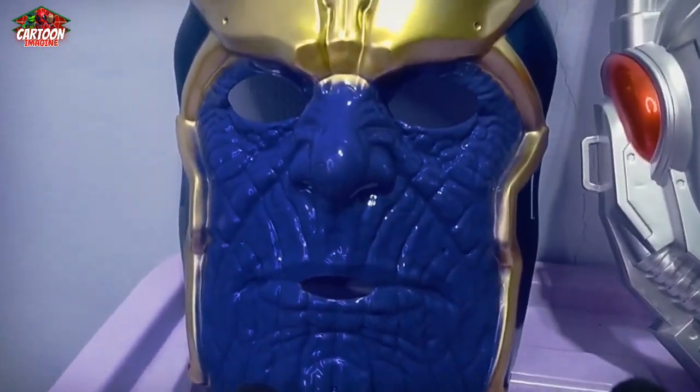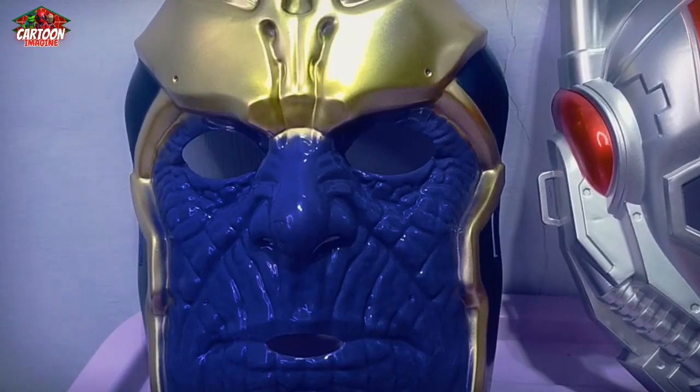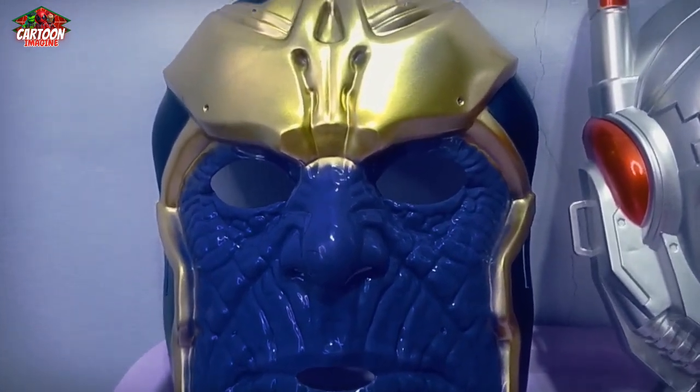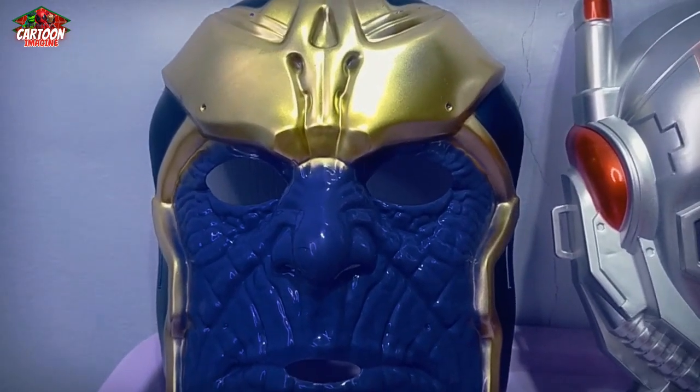Wow! What is this? Purple and cool color combination. This is Thanos.